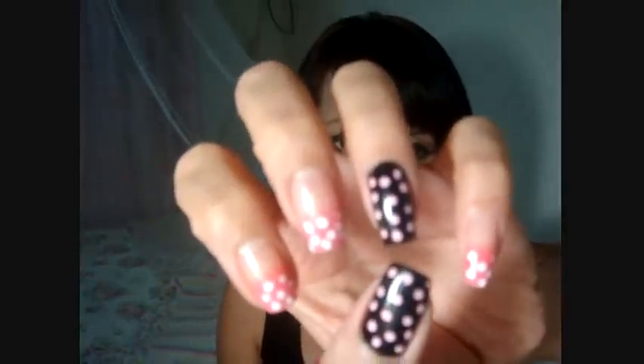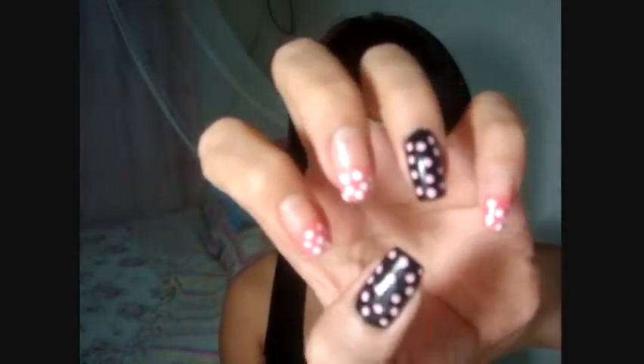Next are some nail art pens — I got pink and white. I also have black and red, and these are what I use on my nails right now. They're really good. After using them, I use a quick dry product so the dots I make with them dry quickly.